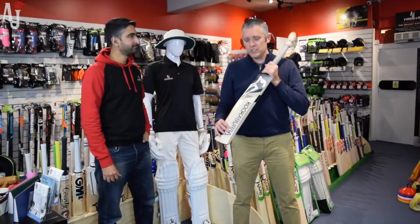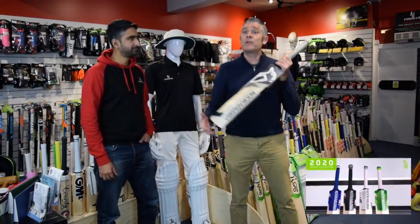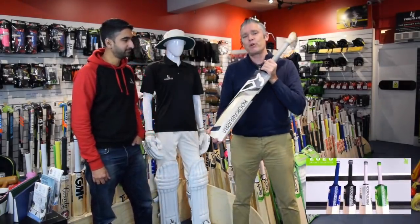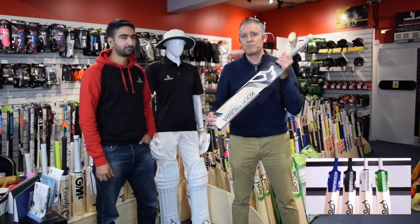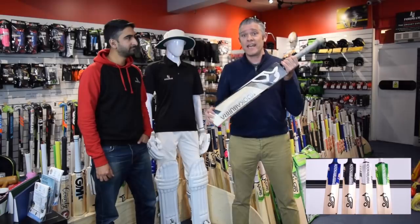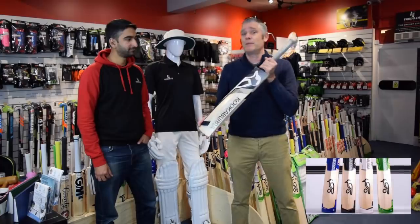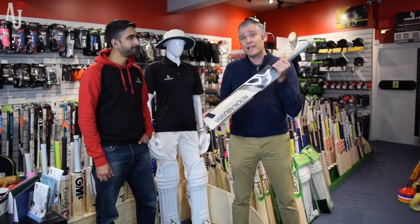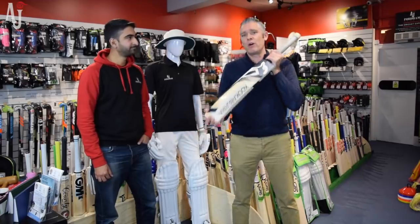That's it for the 2020 range of bats. Needless to say, all of the bats we've seen are available in different grades and different price points, hopefully something to suit everyone's budget. Thank you for watching, and if you want any more information on the bats, please visit our website or come into AJ Sports and pick the bats up. Nothing better than picking the bats up, feeling them, and making sure you get the right bat for you.